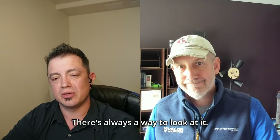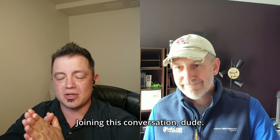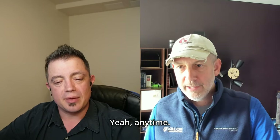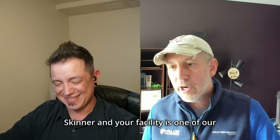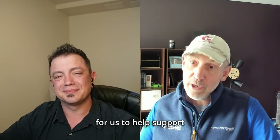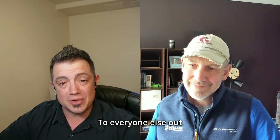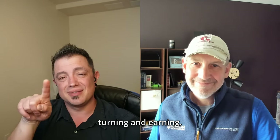Thank you so much to Don Grant for contributing his wisdom. Thomas Skinner is one of Harvey Performance's great Canadian distributors, and Don appreciates everything their team does to support the product. To everyone watching: keep your spindles turning and earning. Take care.